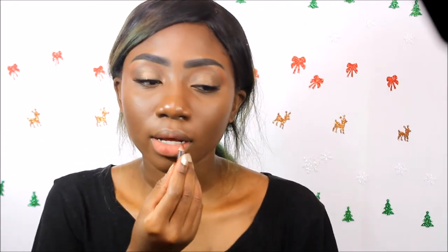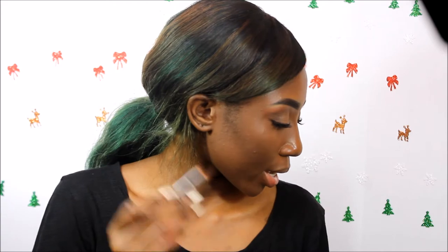This is the Urban Decay All Nighter setting spray — I've been using this lately and it's pretty good. My makeup stays on longer and better than ever. While that's setting, I'm going to line my lip with my She pencil in Dark Chocolate. Then I'm going back to my under eyes and I'm going to pick up the color Flame again and put it all along my bottom lash line.